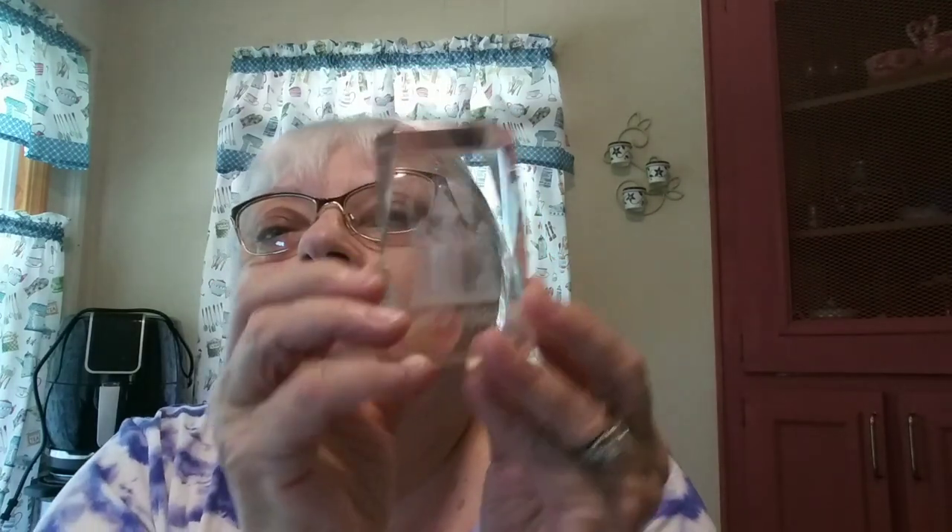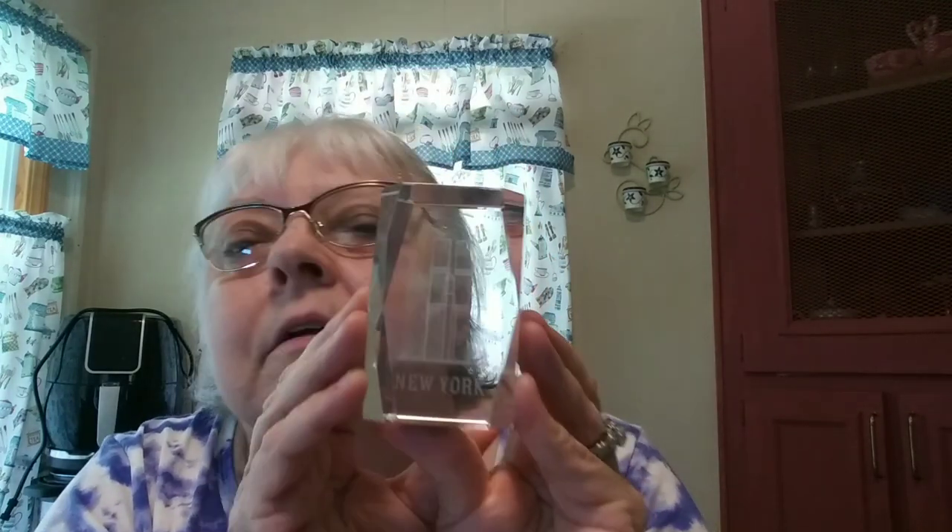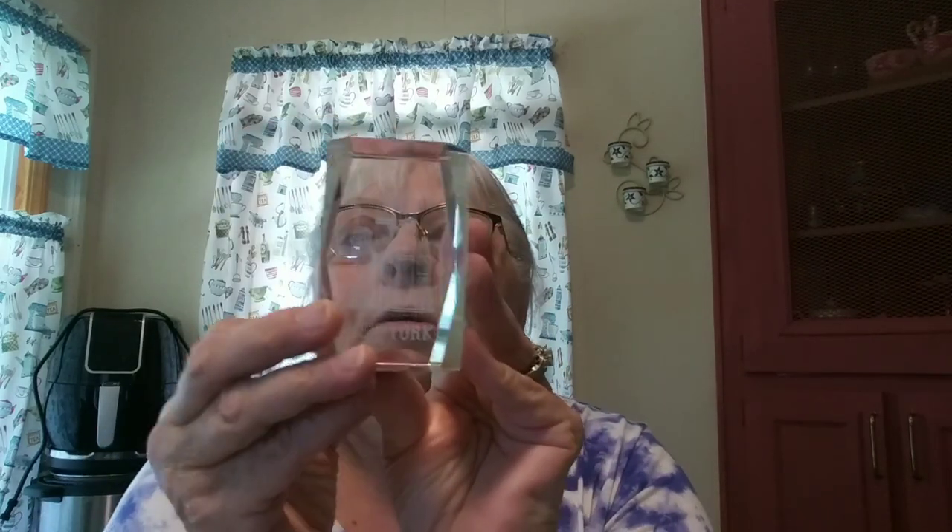This is my last group of stuff to show you. I got this, which is glass and really heavy. I paid $3.99 for it but I loved it. It says New York and it has the Twin Towers. These are going to be collectible things because we don't have the Twin Towers anymore. It has to weigh at least two pounds.